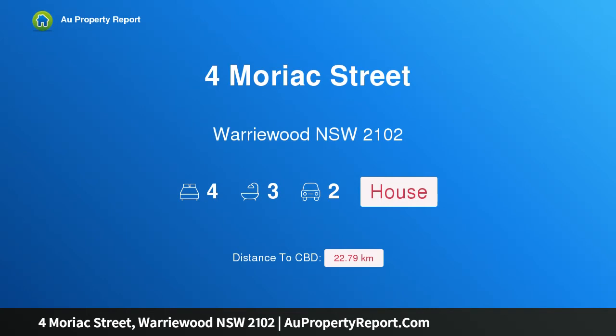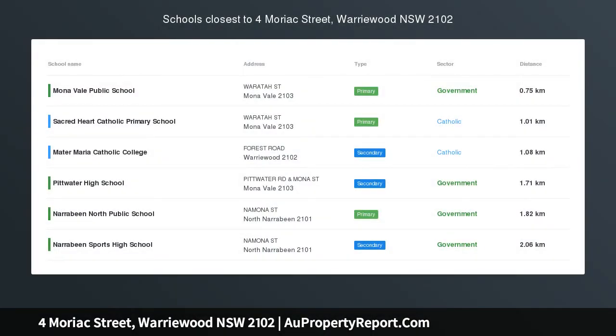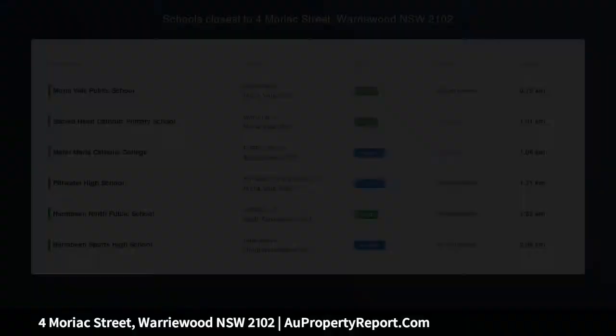Hi, I am glad to introduce Property 4 Moriac Street, Worrywood NSW 2102. Family living and entertaining with peace and privacy, enjoying a sun-drenched east-north aspect.